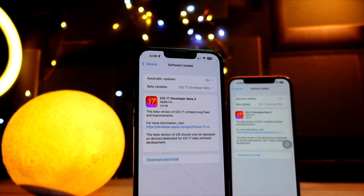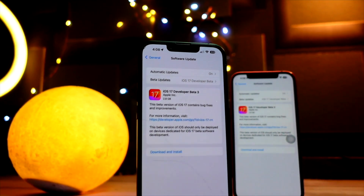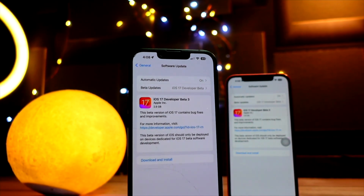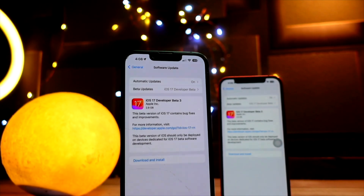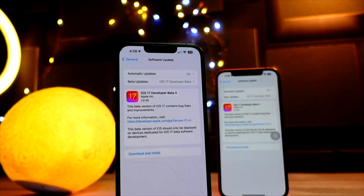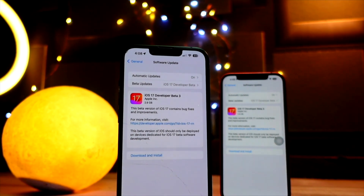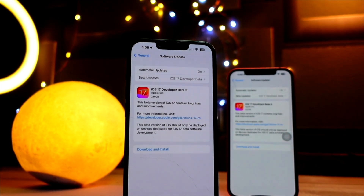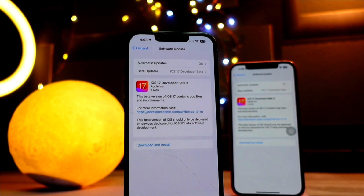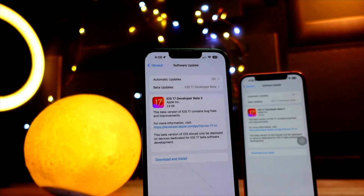iOS 17 public beta 1 is expected to arrive on Tuesday — the day I'm recording this is 7th of July. Apple will be releasing the public beta of iOS 17 on July 11th. It is free to sign up and test the public beta, and it is also now free to test the developer beta.